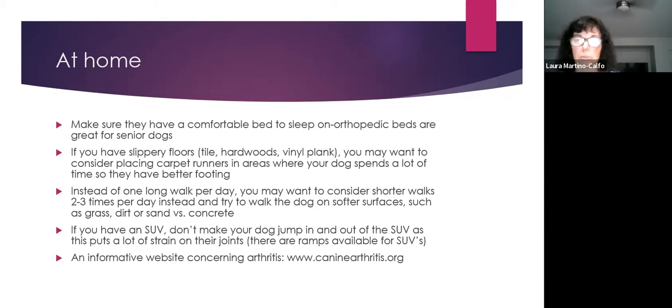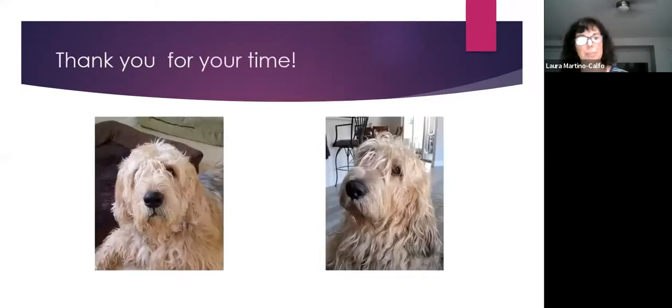The website caninearthritis.org provides useful information for aging dogs. In closing, Laura emphasized that physical rehabilitation — laser, acupuncture, underwater treadmill and more — can produce remarkable changes in dogs when used alongside medications like NSAIDs. She noted that being a rehabilitation therapist is rewarding because 'the dogs actually like you — you make them feel better.'